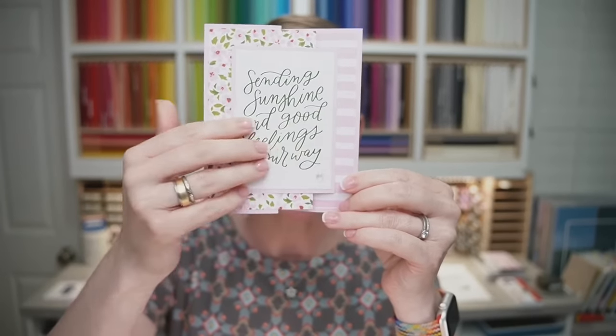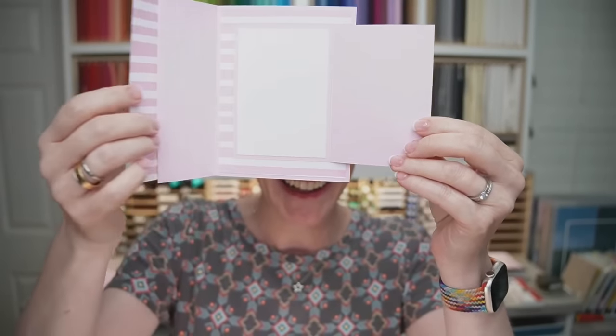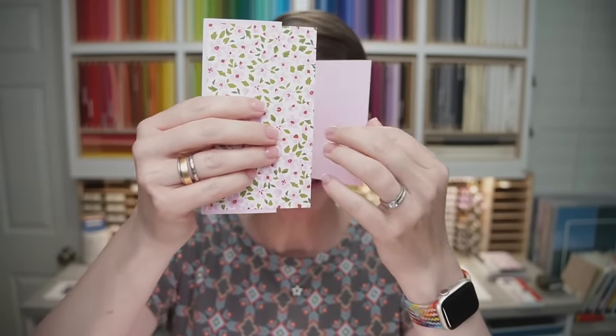Say hello and where you're watching from if you've joined us live, and a special hello to my Replay Warriors. Tonight I've got a fun fold card and a cute little treat box for you. Here is a sneak peek at the fun fold — it kind of opened. Can I do this backwards? I think I can. Like so. Super cute.